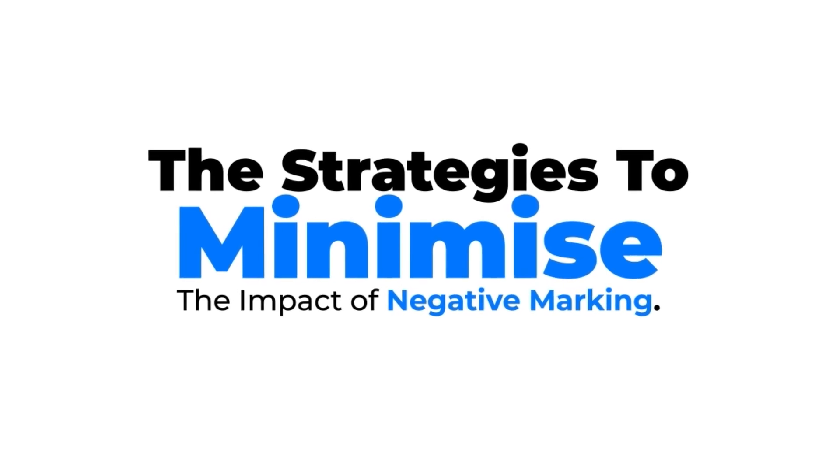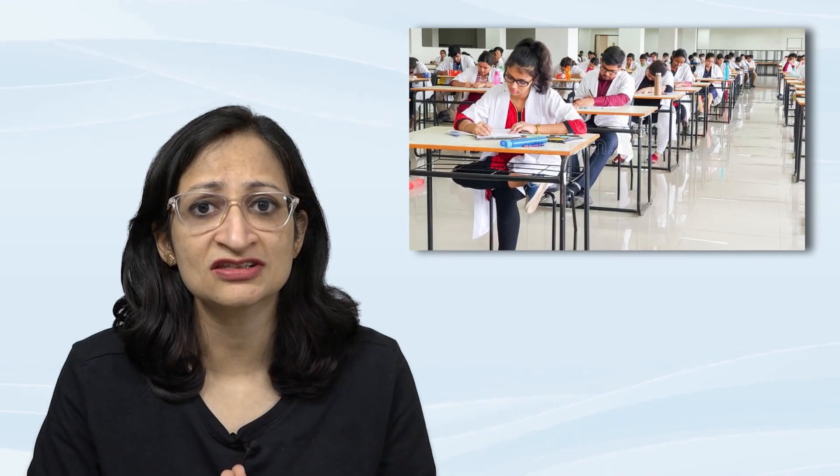Hello friends, I'm Dr. Minakshi, and in this video we'll be talking about the strategies to minimize the impact of negative marking on your score in the NEET PG exam. Undoubtedly, NEET PG is one of the toughest exams of the medical career. To crack it, you need in-depth knowledge and solid concepts, but also the coolness of your mind and the ability to apply your knowledge.